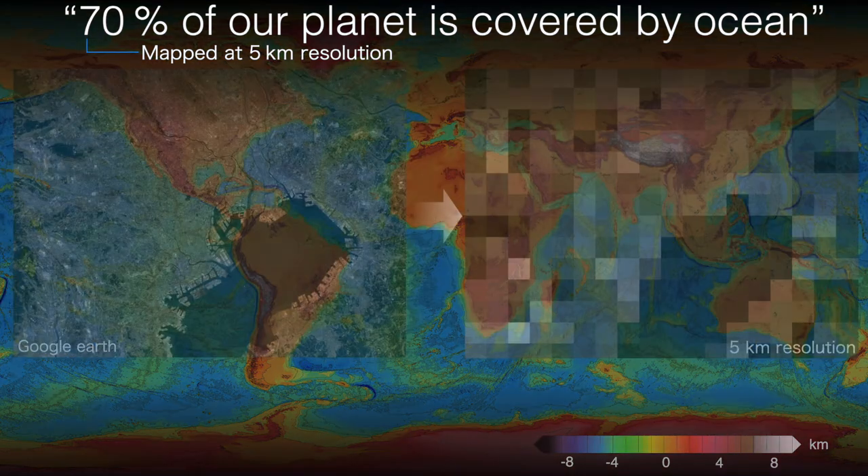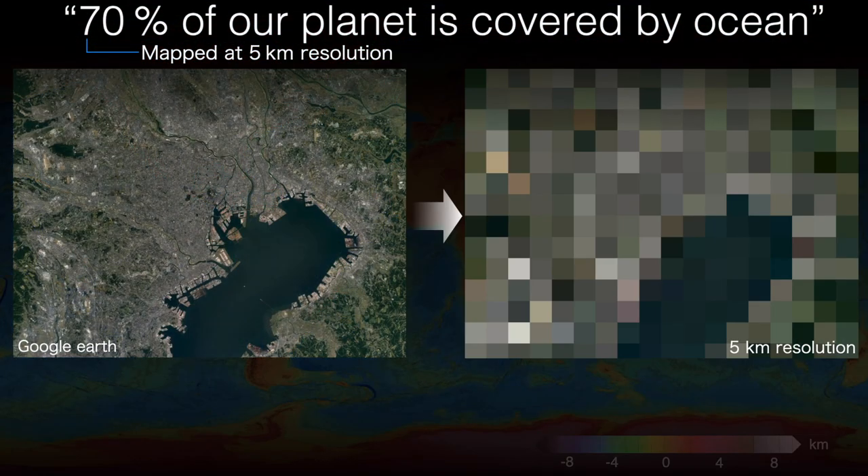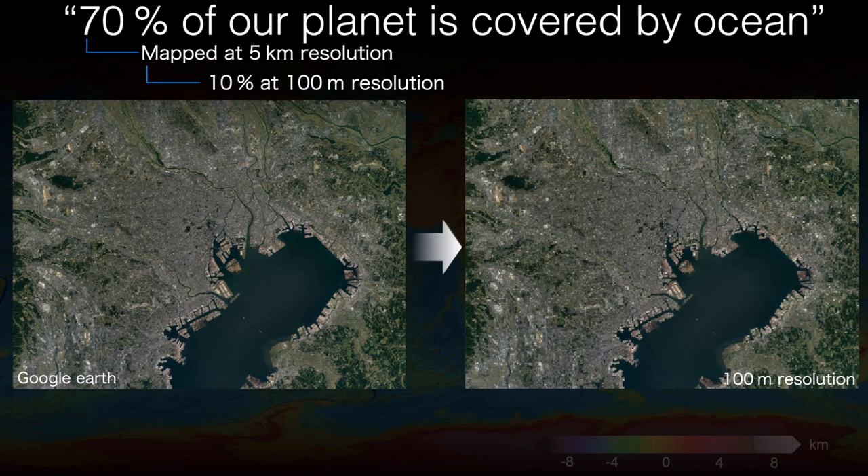To put that into perspective, this is the city of Tokyo where we would all like to have been gathered today, and you can see that at five kilometres resolution we can barely tell the difference between it and any other city in the world. In fact, to recognise the features that make even our bigger cities recognisable we really need a resolution of 100 metres or better, at which only 10% of the sea floor has been mapped.